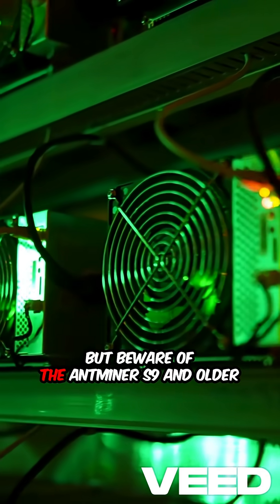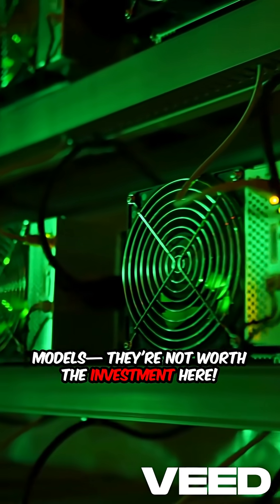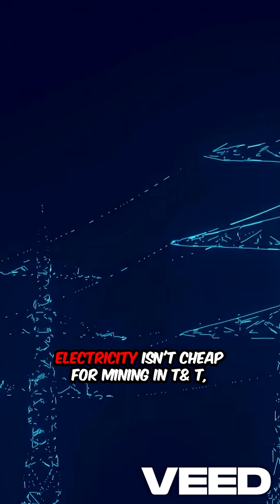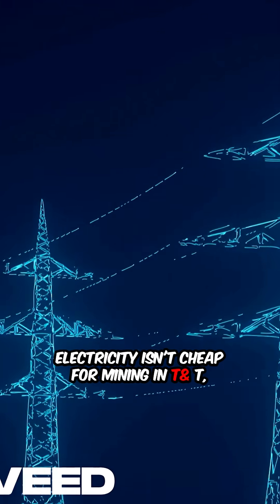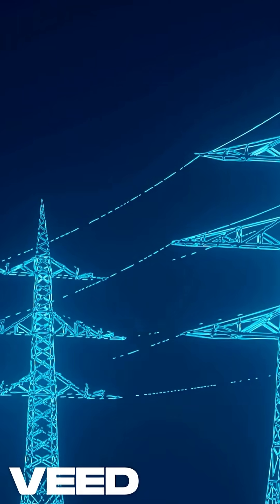But beware of the Ant Miner S9 and older models — they're not worth the investment here. Electricity isn't cheap for mining in Trinidad and Tobago, so choose wisely and calculate your usage.